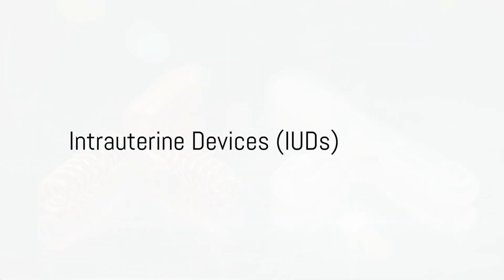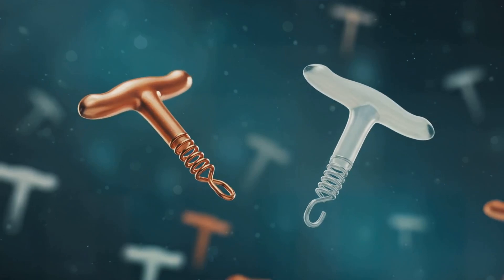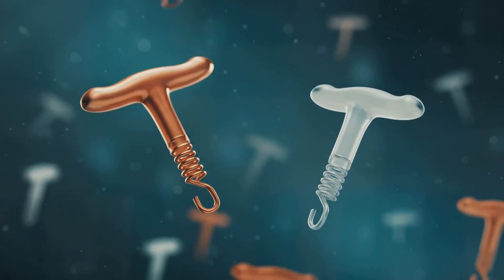An intrauterine device, or IUD, is a small, T-shaped contraceptive device inserted into the uterus to prevent pregnancy. There are two primary types: hormonal and copper.